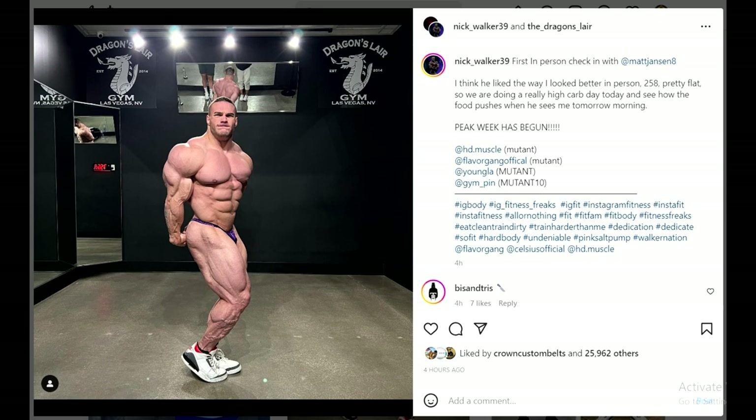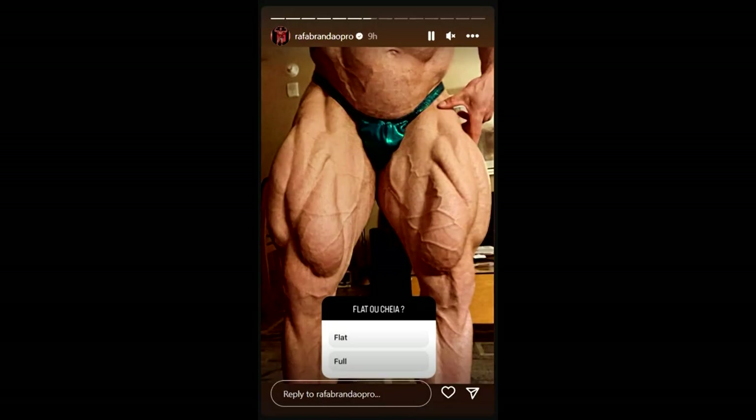Here's another update Nick posted. This was his first in-person check-in with his coach Matt Jensen, and he says Matt liked him better in person. He's 258, pretty flat, and now they're gonna add more carbs — so his peak week has begun. He does look a little flat, but he has a ton of muscle and definitely gained more in the off-season. I don't see him placing outside of top 3, despite structural flaws he knows how to hide.